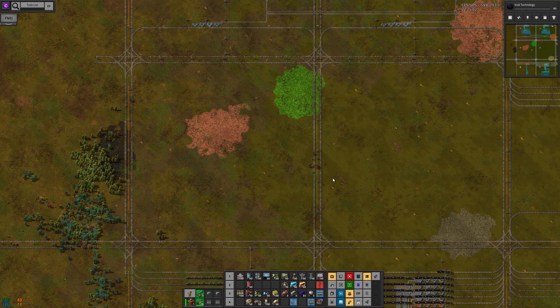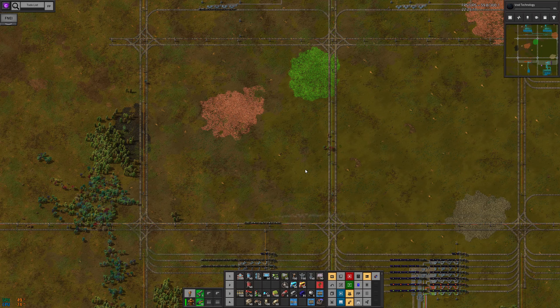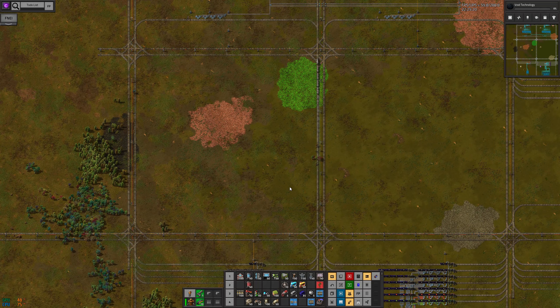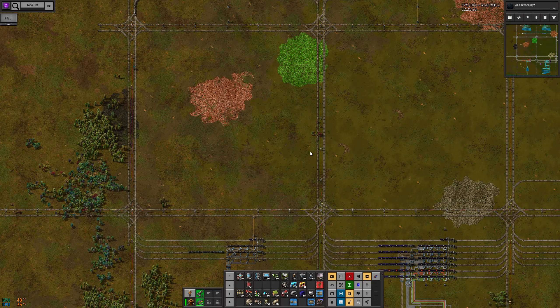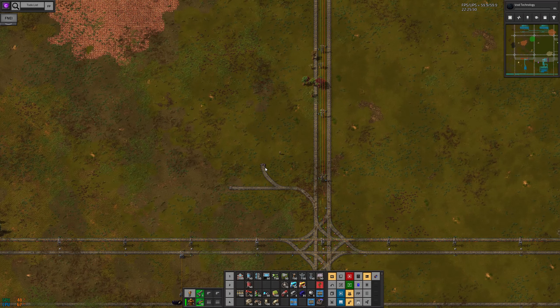Now we're going to need to set up the LTN stuff. For most things I'll be able to fit the LTN in one area, but in this case I have two available so I'll go ahead and use them. From south to north we will have empty trains — so this is the empty train station — and I'll figure out how many trains I can stack behind each of the actual stations.